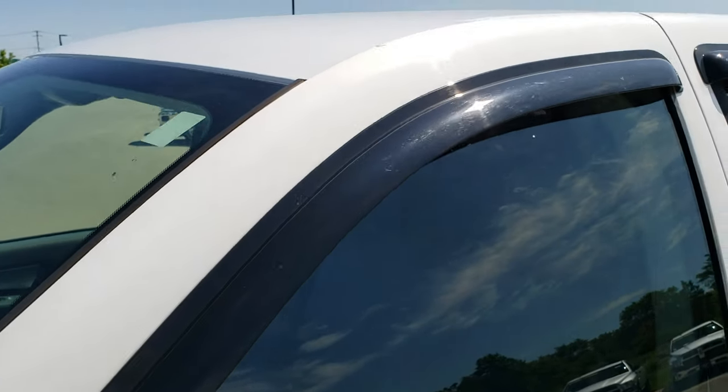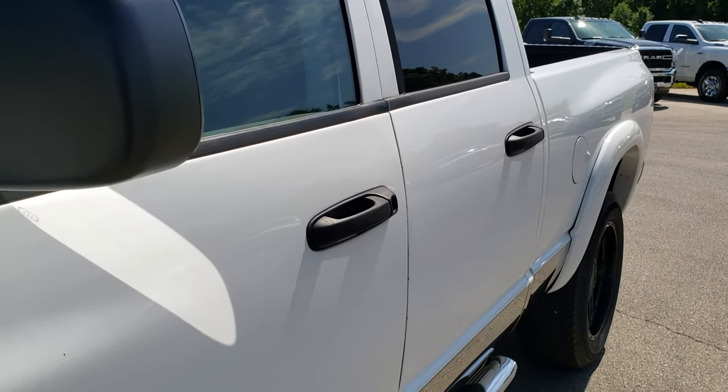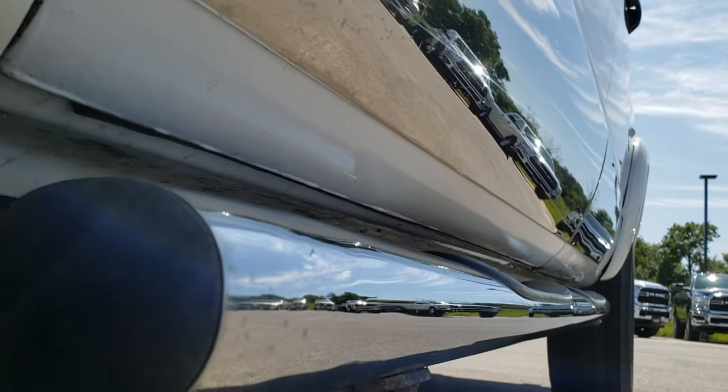We shoot all of our videos in 1080p, so if you have HD capabilities on your computer, tablet, or smartphone device, turn them on right now — because it's like you're right here looking at the truck, and it's definitely your best way to check out the vehicle before seeing it in person.